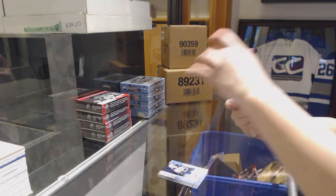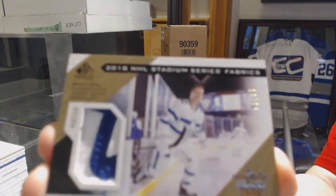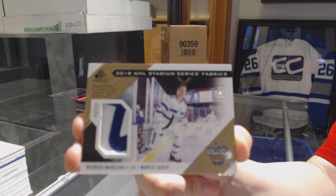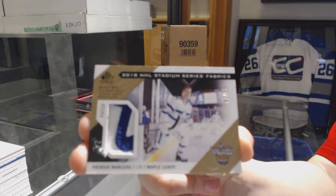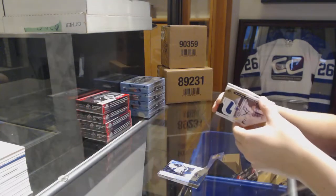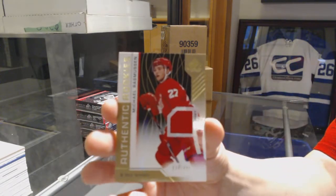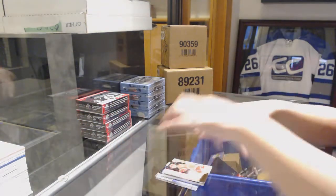We've got a Stadium Series Fabrics Patch numbered 235 for the Toronto Maple Leafs, Patrick Marleau. Rookie jersey of Michael Rasmussen for the Red Wings, and a rookie jersey of Thomas Hicketts for the Vegas Golden Knights.